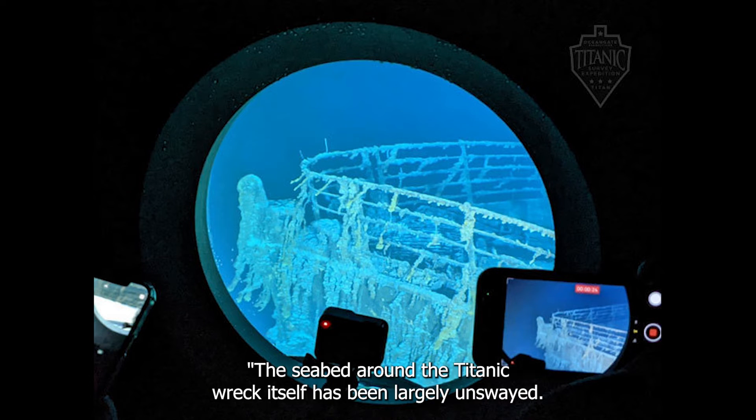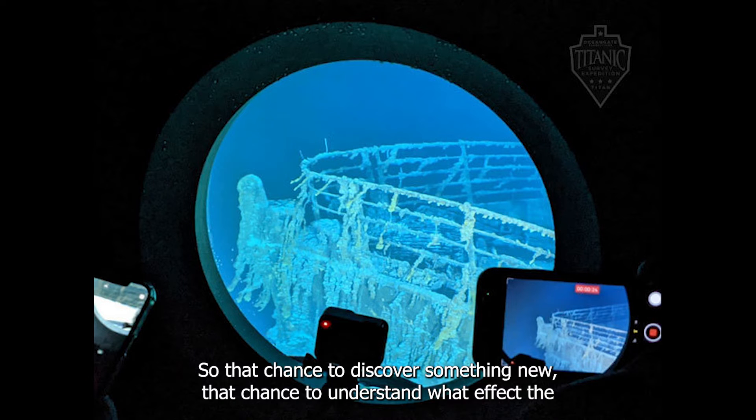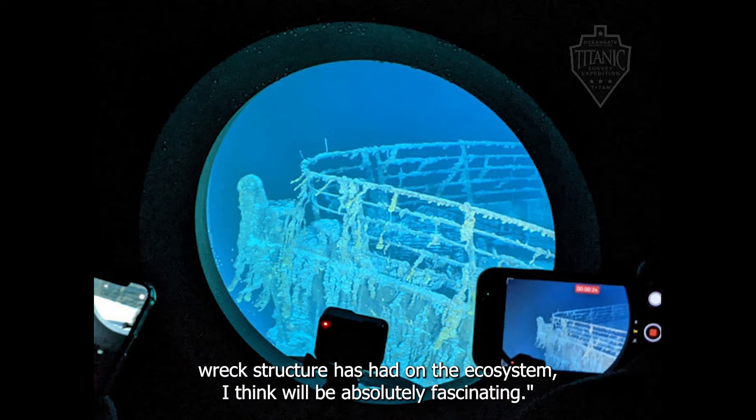The seabed around the Titanic wreck itself has been largely unsurveyed. So that chance to discover something new, that chance to understand what effect the wreck structure has had on the ecosystem, I think will be absolutely fascinating.